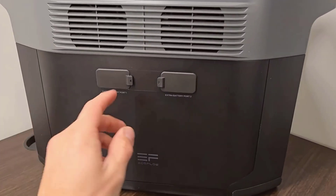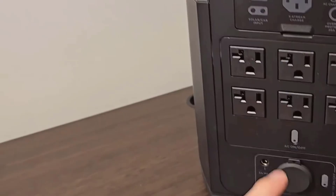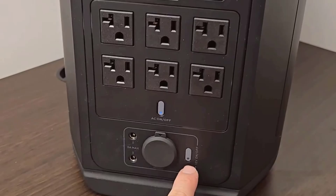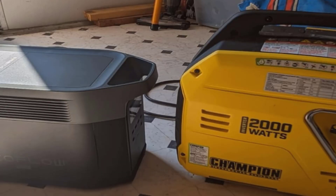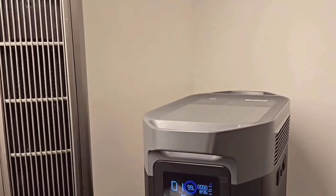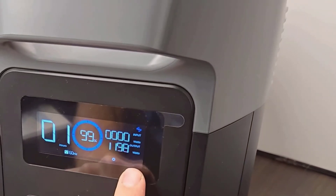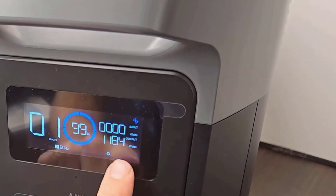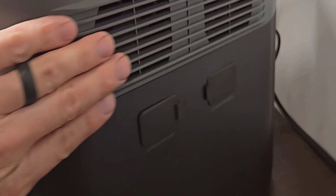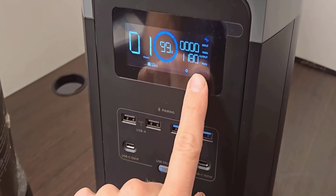The EF EcoFlow Delta II Max's primary features are as impressive as its design. With an output wattage of 2,400 watts and an expandable capacity up to 6 kilowatt-hours, it's a powerhouse in the realm of solar generators. The 204,800mAh battery promises longevity, evidenced by its 10-year LFP battery life — a feature that's particularly reassuring for long-term use. It's also engineered to be as quiet as 30 dB, and its solar-powered feature aligns well with the increasing need for renewable energy solutions, making it an environmentally friendly option.